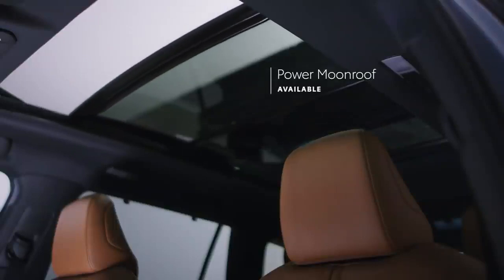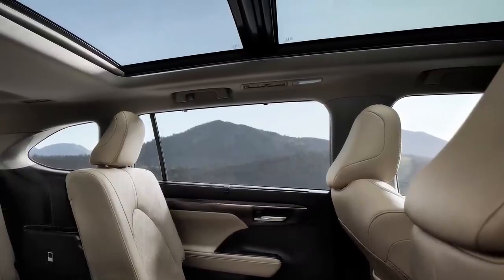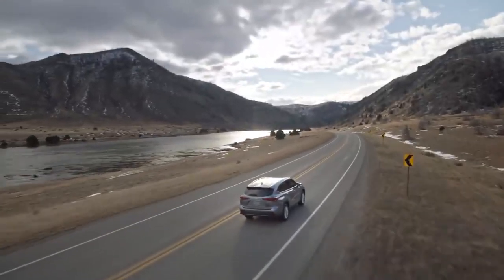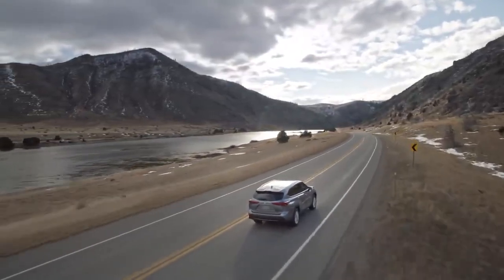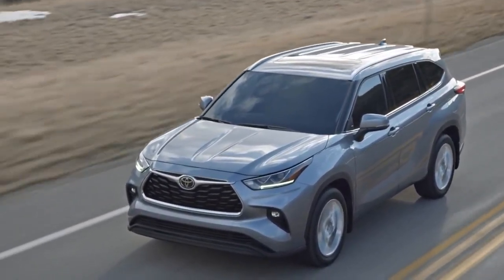Highlander's exterior also sports an available moonroof, or in the case of the Platinum grade, a power panoramic view moonroof. And speaking of the roof, all 2022 grades are now available with silver-trimmed roof rails, a feature that was previously only offered on Limited and Platinum models.